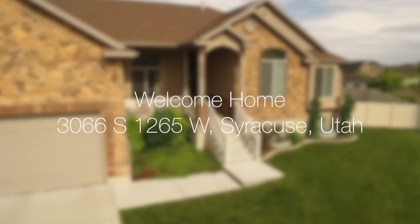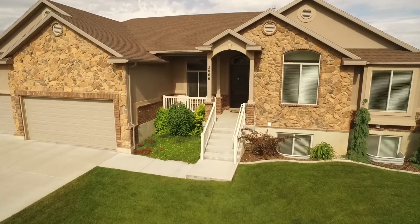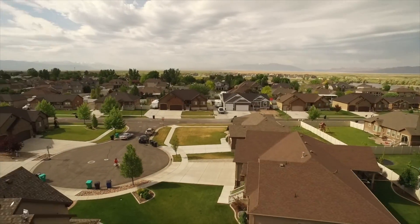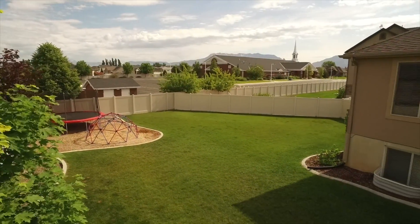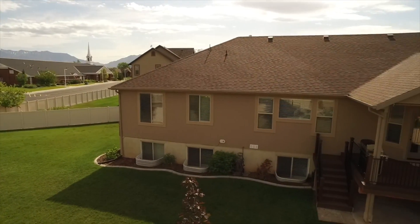Hello everyone, this is Anne Zieve with the Northern Utah Home Team and Keller Williams Success Realty, and today I'm happy to introduce you to 3066 South 1265 West Circle in Syracuse, Utah. This is a beautiful six-bedroom, three-full bathroom home with over 4,000 square feet of living space. The home sits on about a third of an acre giving you plenty of room inside and out.